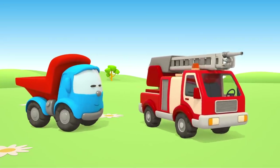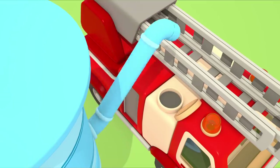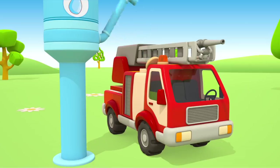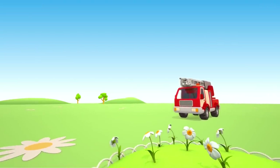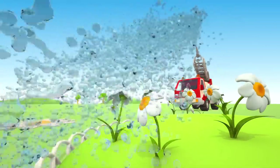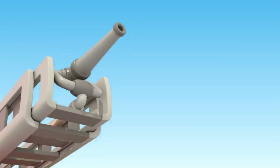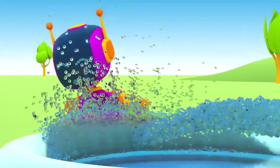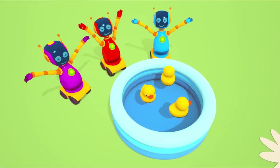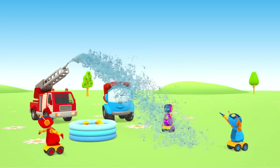The fire engine is ready. Now, let's fill the tank with water. Look, it's watering flowers. Robots, do you also need water? The fire engine fills the pool with water. Now, ducks can swim. The fire engine is so useful.